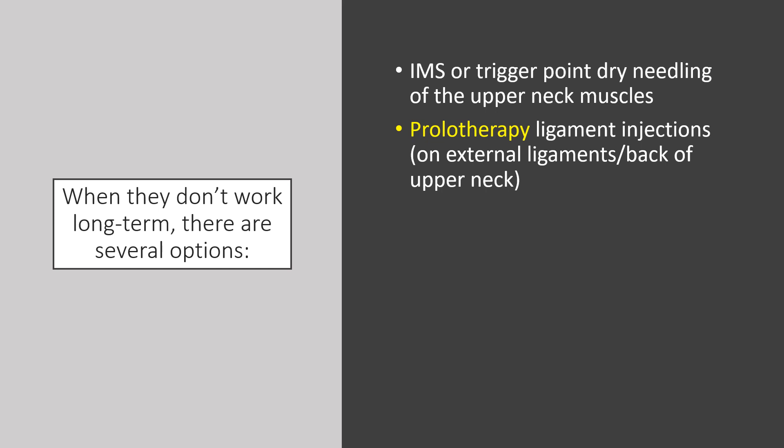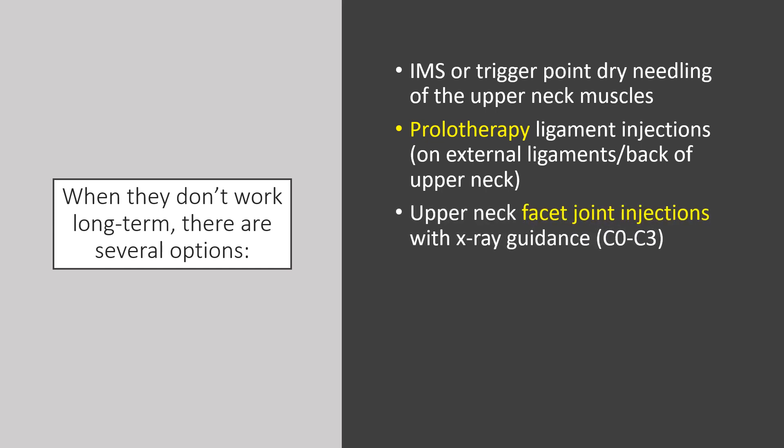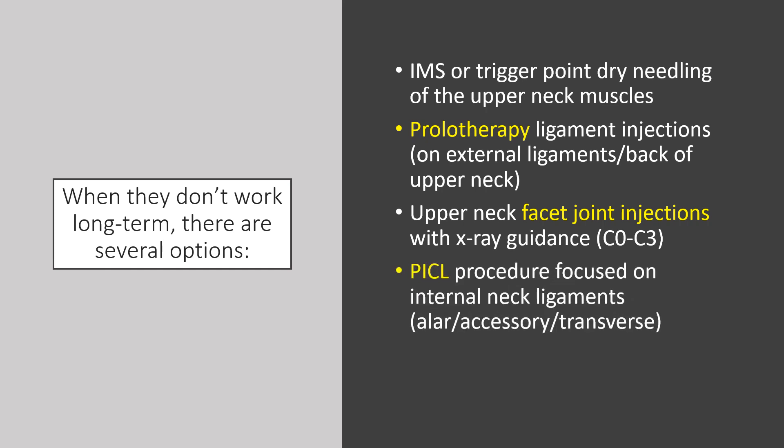A little bit more aggressive is prolotherapy ligament injections, focusing on the external ligaments at the back of the upper neck. You can also do upper neck facet joint injections with x-ray guidance. Then there's the PICL procedure, which is focused on internal neck ligaments — the alar, accessory, and transverse ligaments — which are really the ligaments that hold the head on.